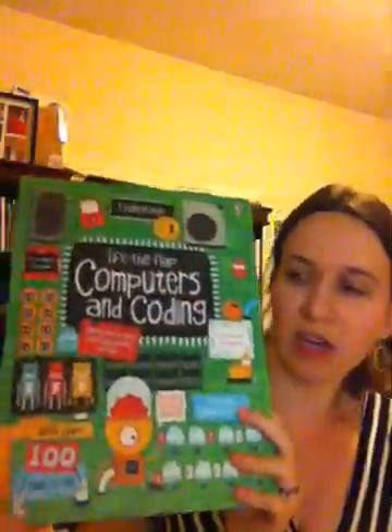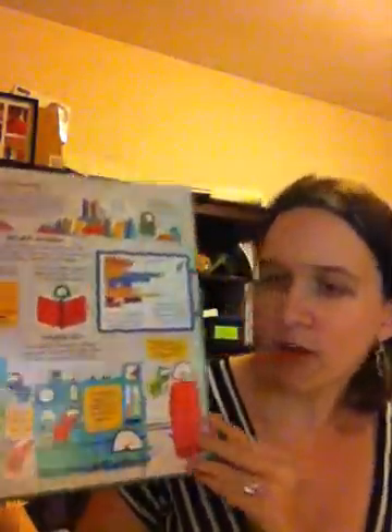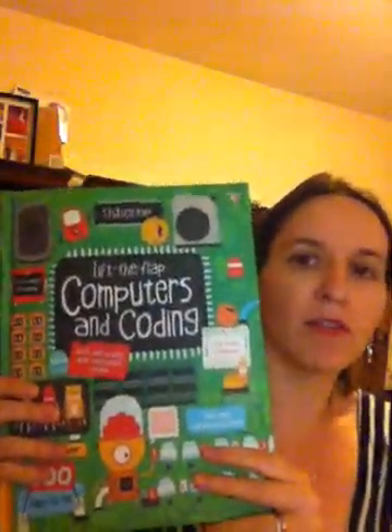This one is $14.99, so lots of Lift the Flaps to answer any of those questions and get that computer brain going, since we all use them all the time — might as well understand a little bit more how they work. So again, this is Lift the Flaps Computers and Coding. Bye!